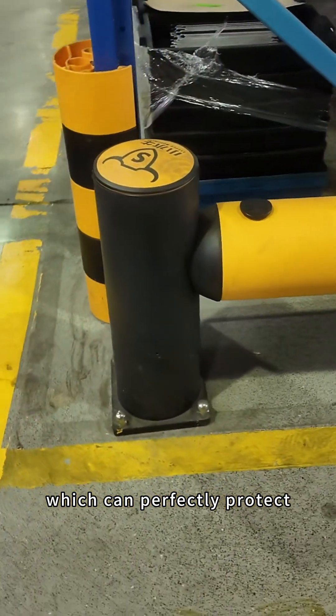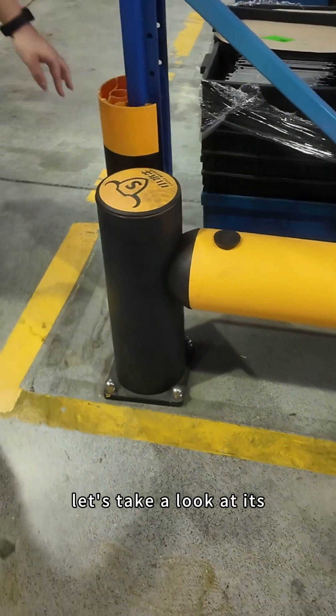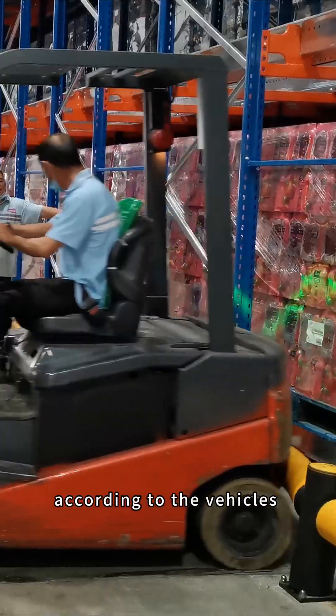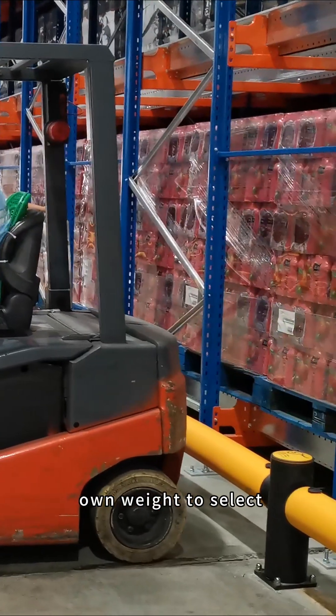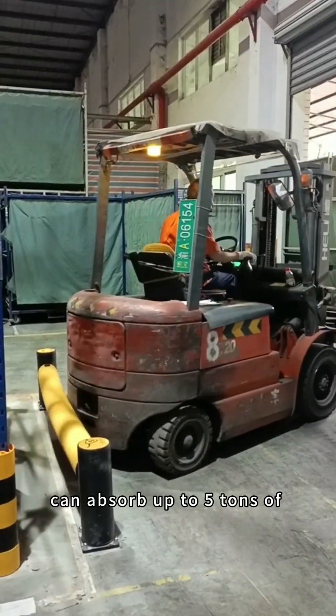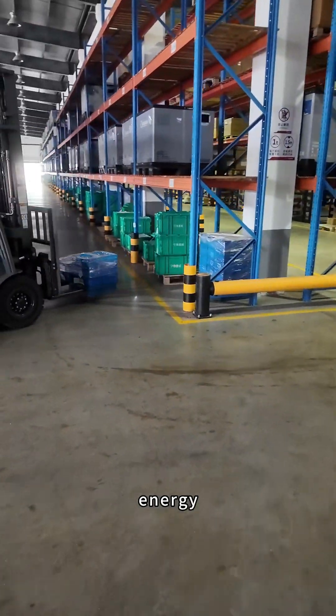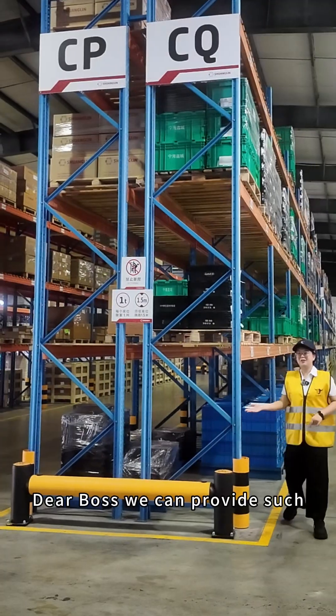The flexible floor fence and flexible ground rail can perfectly protect our shelf posts. Let's take a look at their impact resistance. According to the impulse principle, they can absorb up to the full potential of a self-weight vehicle impact energy.